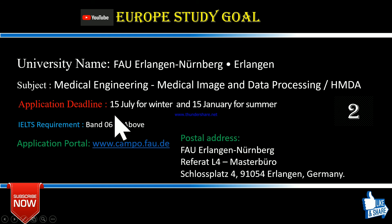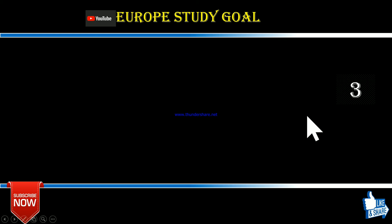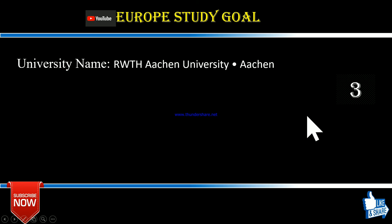An interesting fact about this university is that you don't apply through UniAssist. After applying through their online portal, you have to sign the required documents and send them to the university's postal address via DHL or FedEx.